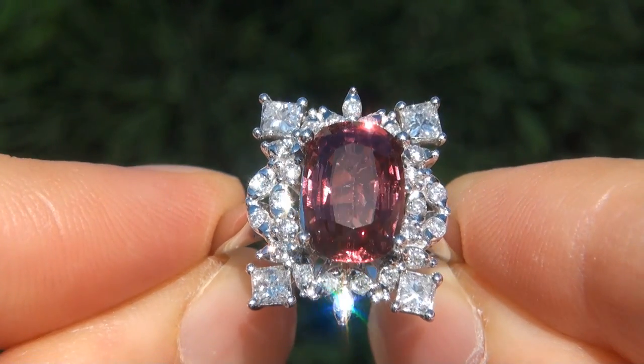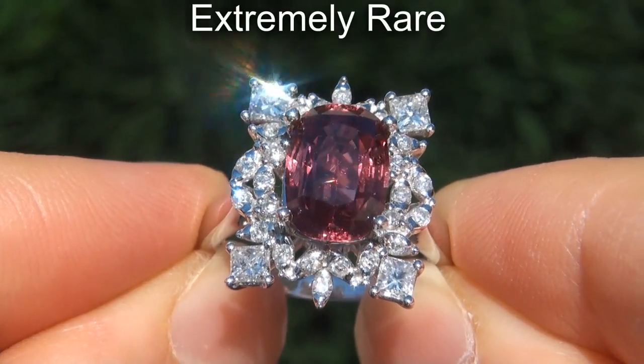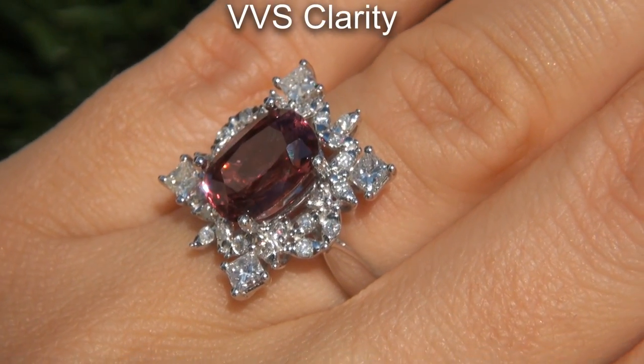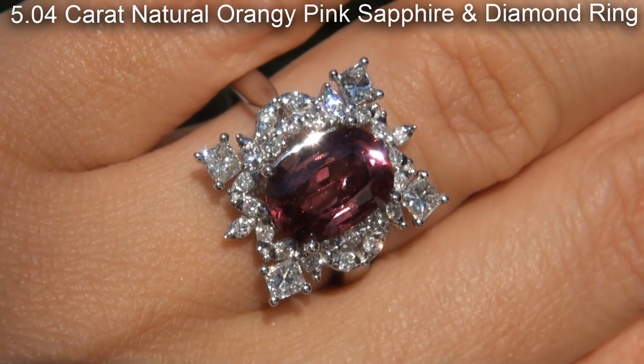Welcome to Certified Jewelry. Just in from our consignor is this extremely rare, investment grade, GIA certified, extra fine quality, VVS clarity, 5.04 carat natural orangey pink sapphire and diamond ring.